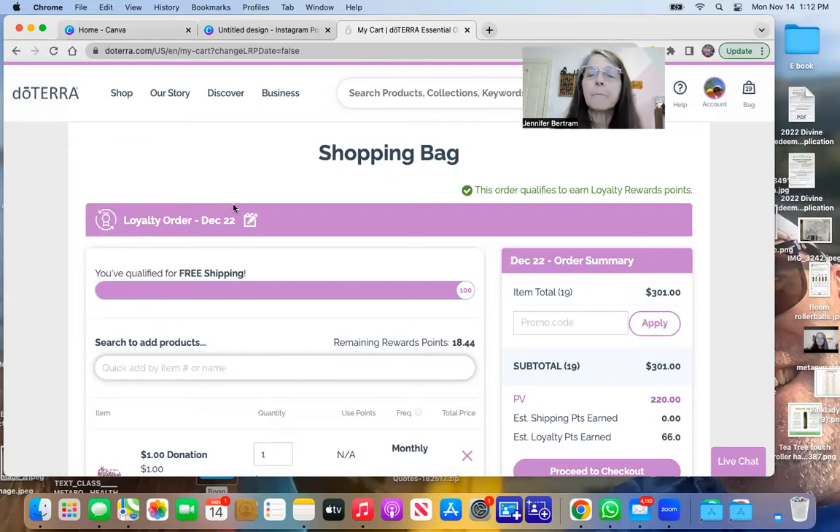We know five oils and we're going to learn about more. We buy four and get six for free if you're new; if you're not new, you get five for free, plus free shipping.